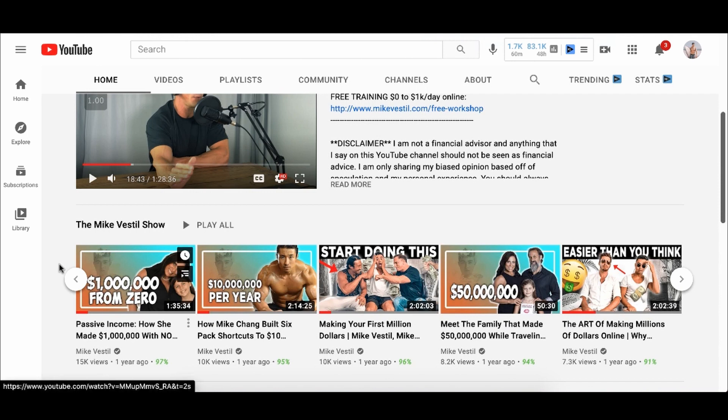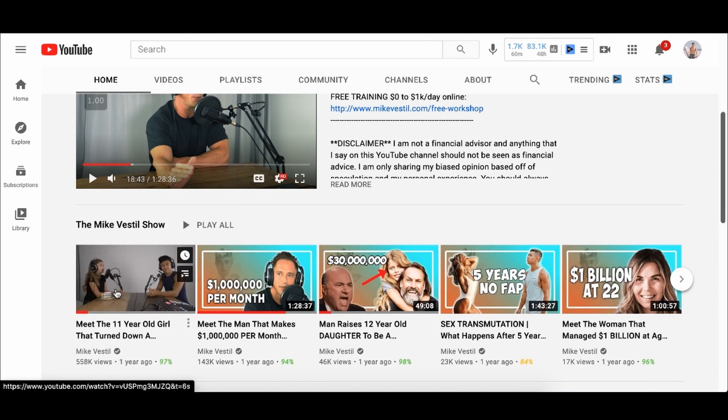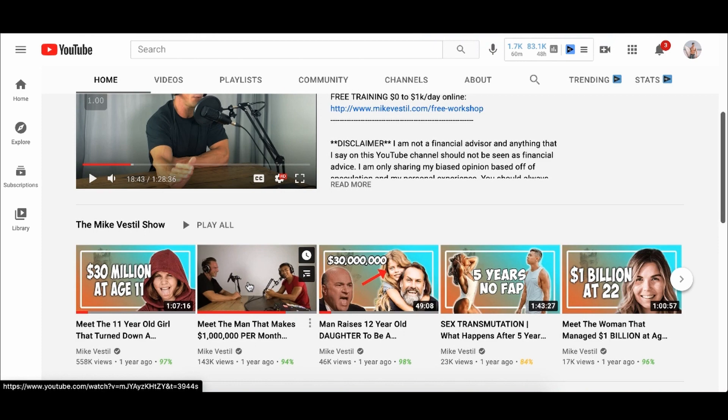Sign up for this week's free workshop right now, and also check out my podcast featuring really successful people who live here in Bali and make a bunch of money online — like an 11-year-old girl who turned on $30 million, and a guy who makes a million dollars from one product.